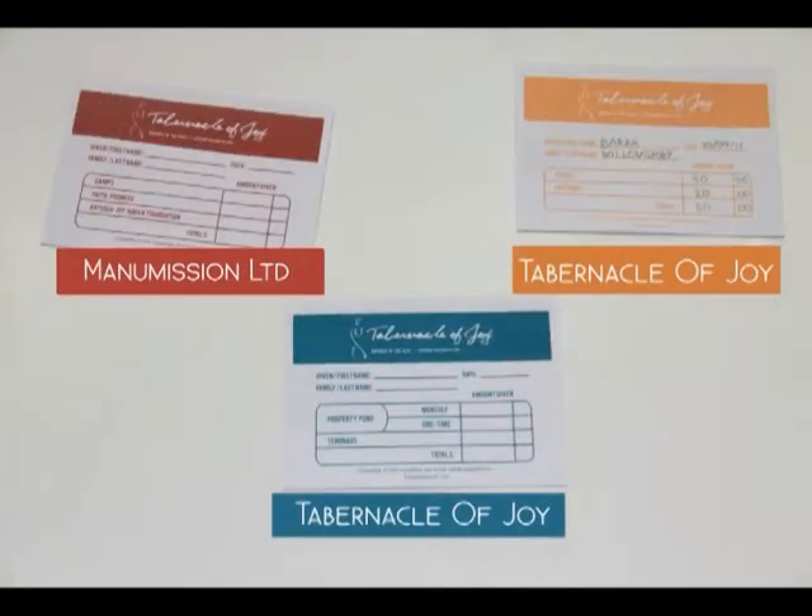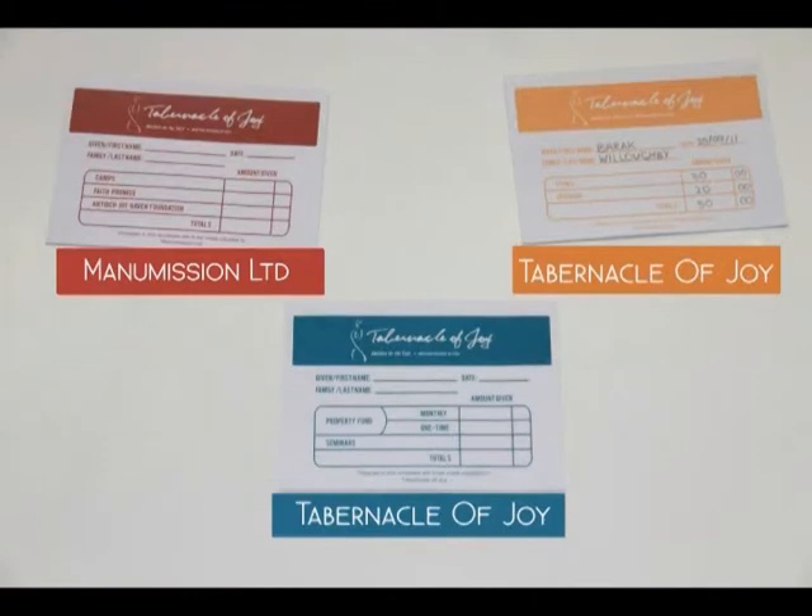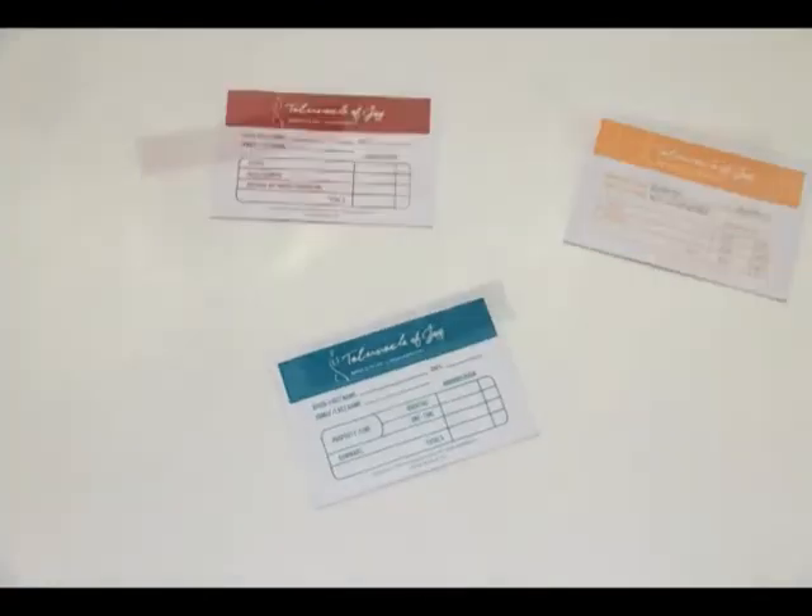Before we go, one of the most common questions asked is: what account do I make my cheque to? To solve this problem, our new envelopes now have the account name printed on the bottom of the envelope itself.